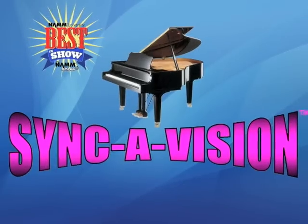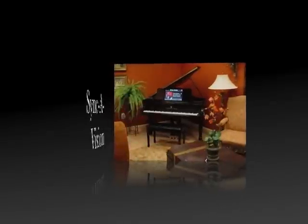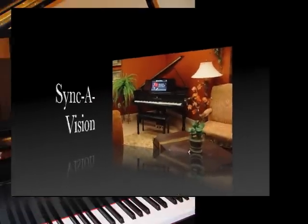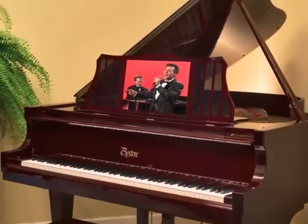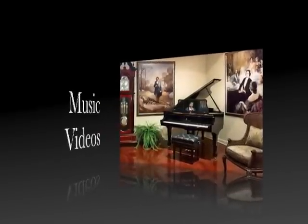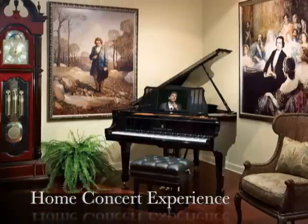Welcome to the world of SyncaVision, where our vision is to provide visual displays and software that will enhance your player piano system. With our exciting educational and entertainment video content synced to your piano playing live, you'll experience a whole new level of enjoyment as you view performances as if you were there, in the comfort of your own home. SyncaVision can transform your piano into an exciting in-home entertainment center the whole family can enjoy.